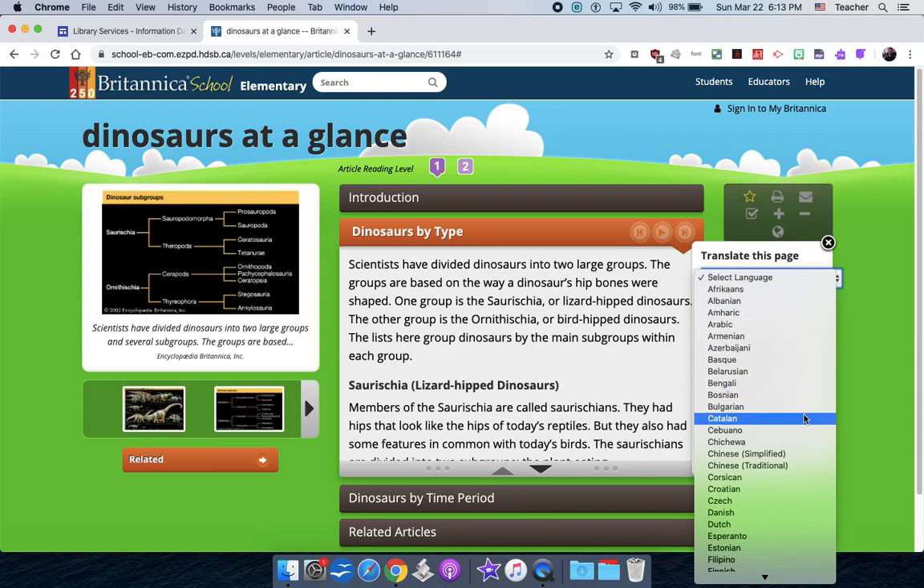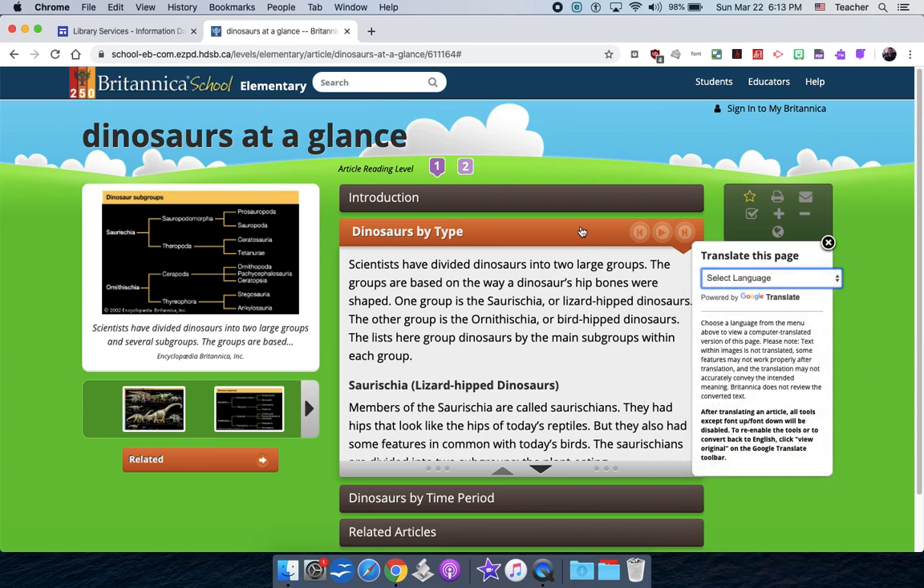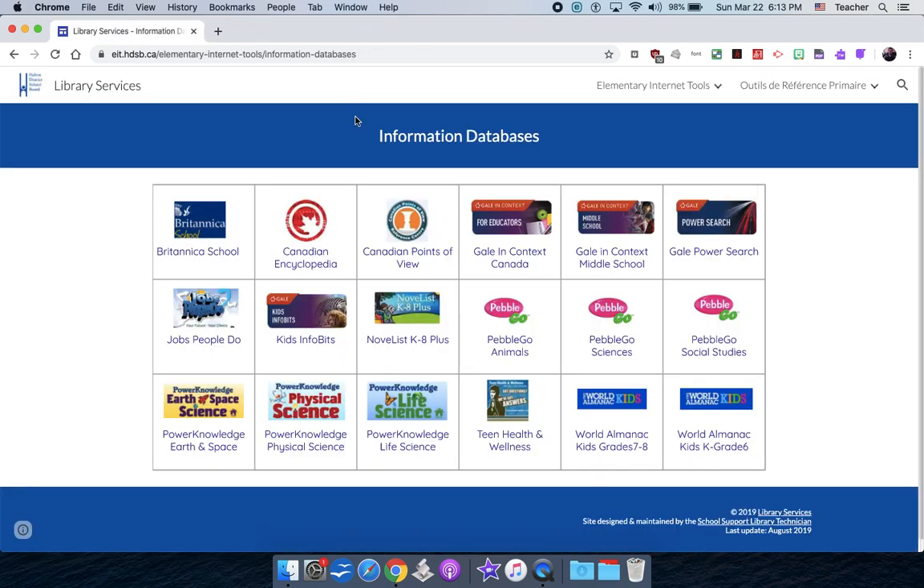You can also click translate for other languages — there's a ton of choices. It's a great overall site, and it's usually my first stop when a child is doing research in the library.